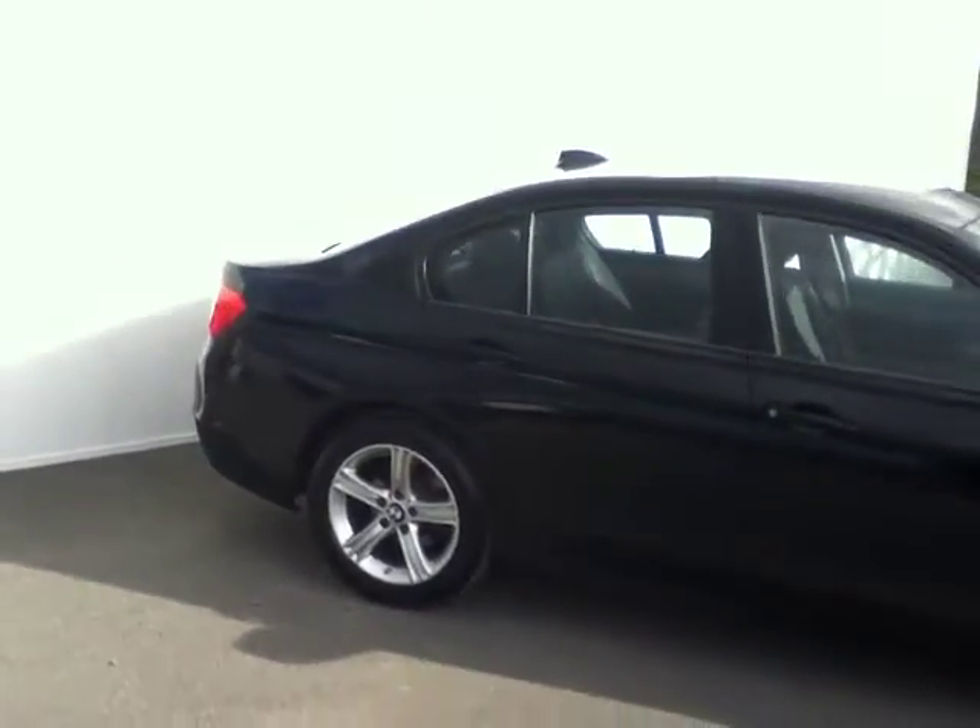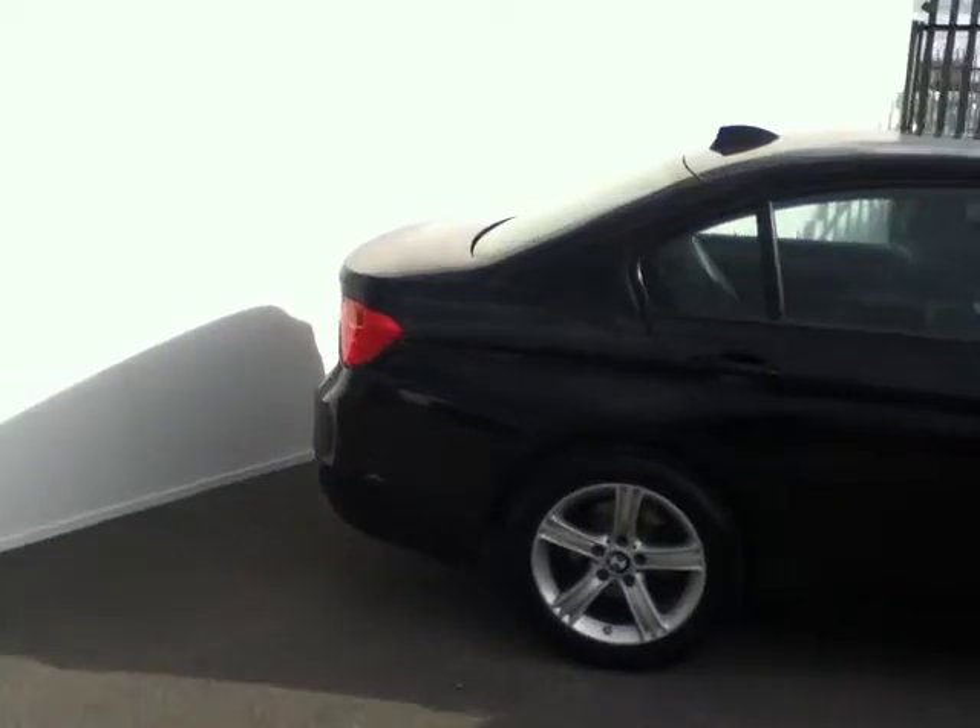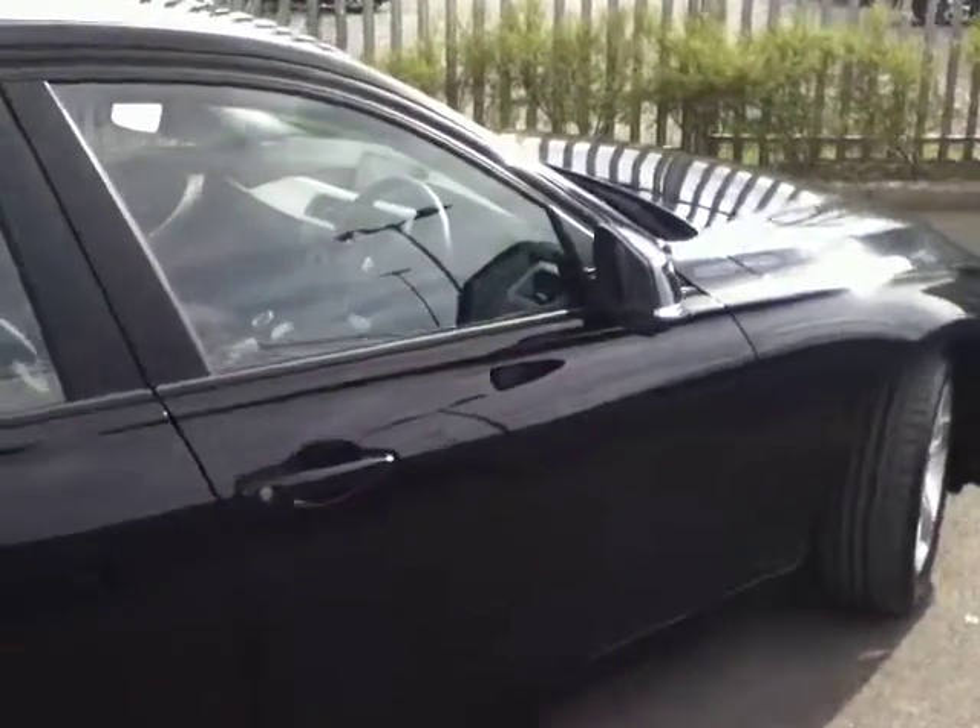This BMW is available to view at our showroom at exit 5, just off the M50, or even on our website joeduffy.ie.